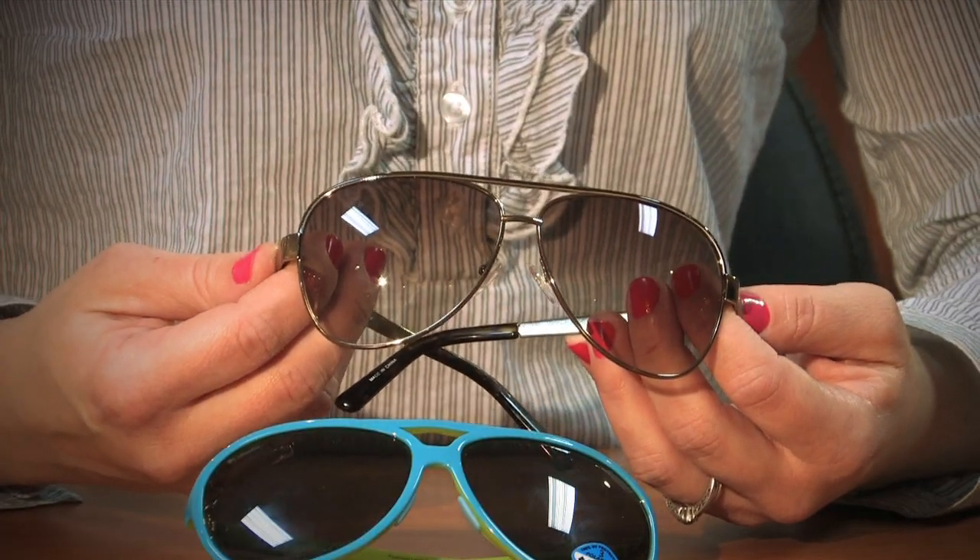The tinted sunglasses are not going to block glare, but they are going to reduce the intensity of light and make your eyes a little bit more comfortable.